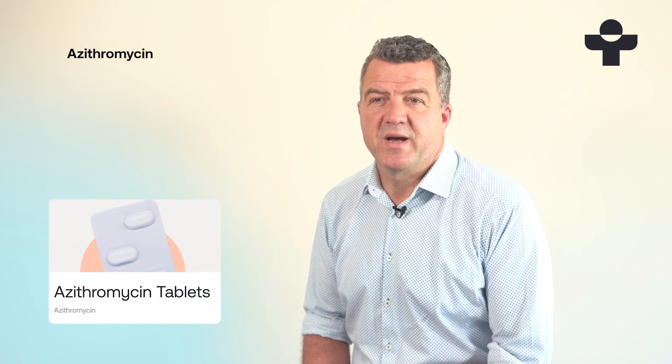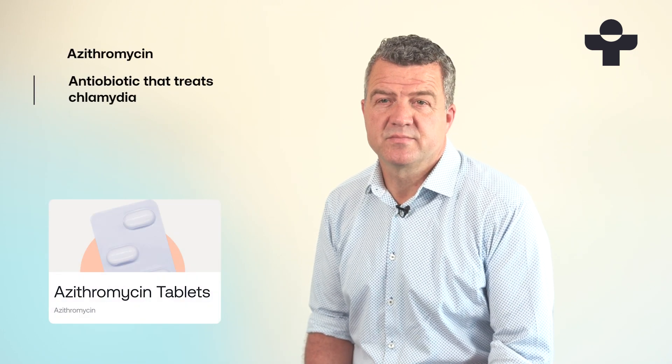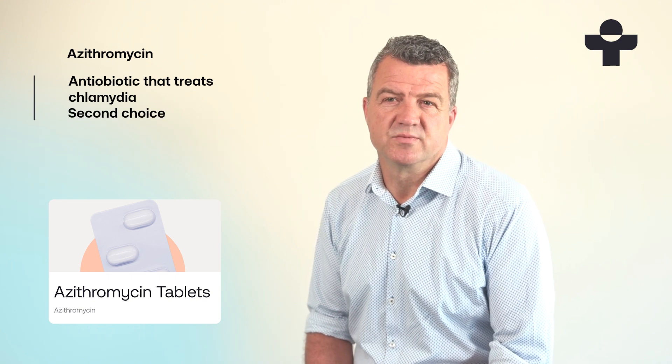Azithromycin is an antibiotic. The pack contains four tablets and it treats infections including chlamydia. It's used as second choice for chlamydia when doxycycline isn't suitable.